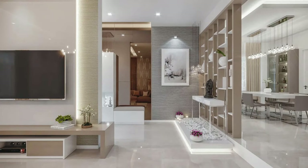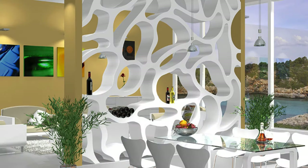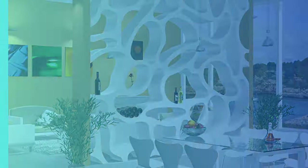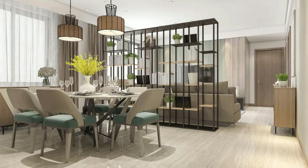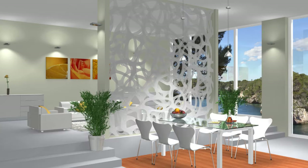In conclusion, the living room partition goes beyond its initial purpose of division and privacy; it becomes an integral element in the orchestration of the living space. Whether through its aesthetic allure, organizational prowess, or dynamic adaptability, the living room partition transcends conventional boundaries, redefining the concept of spatial design within the home. It is a testament to the evolving nature of interior architecture, where each element is a carefully considered brushstroke contributing to the masterpiece that is a well-designed living environment.